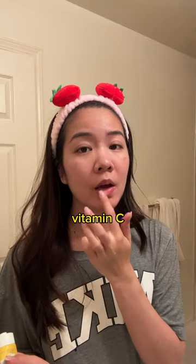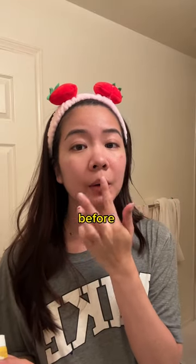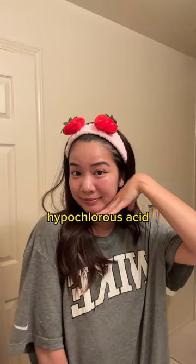You can also use this with retinol, tretinoin, and vitamin C. Just make sure your skin is fully dry before applying these. If you want to learn more about hypochlorous acid, I have a video on my page.